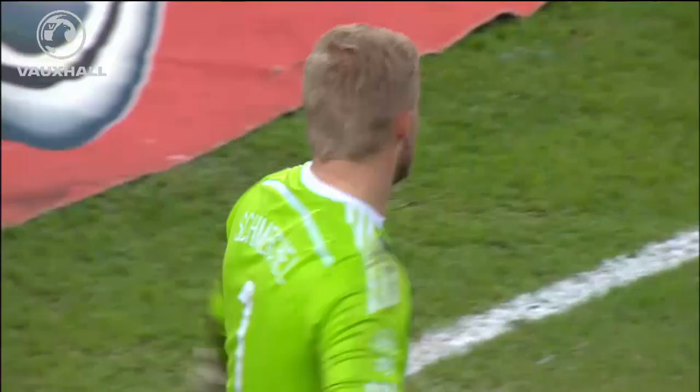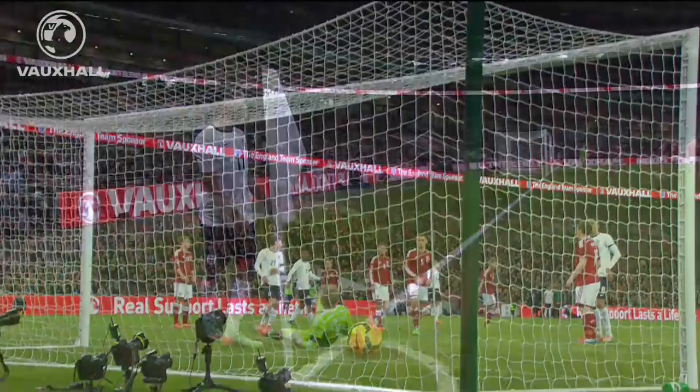Sturridge involved with the short corner. Lallana — Sturridge! That's the sort of snappiness we've been seeing from him game in, game out for Liverpool. And again, good work by Kasper Schmeichel.